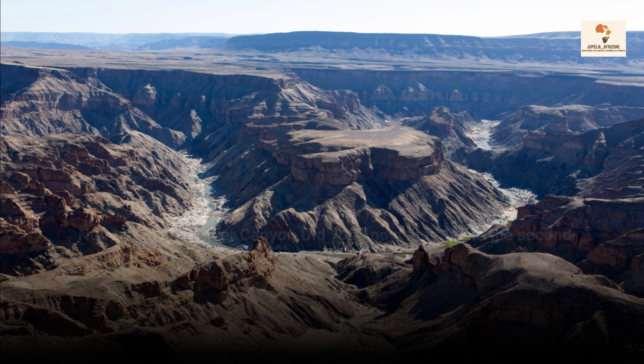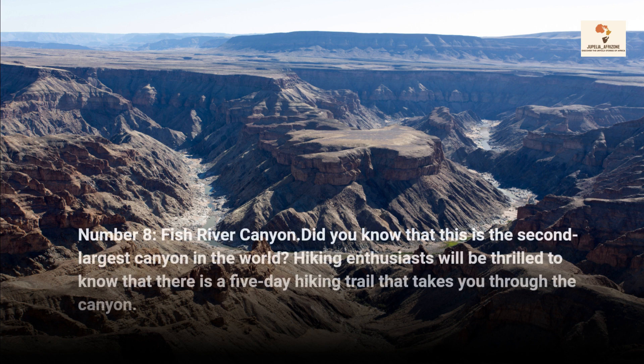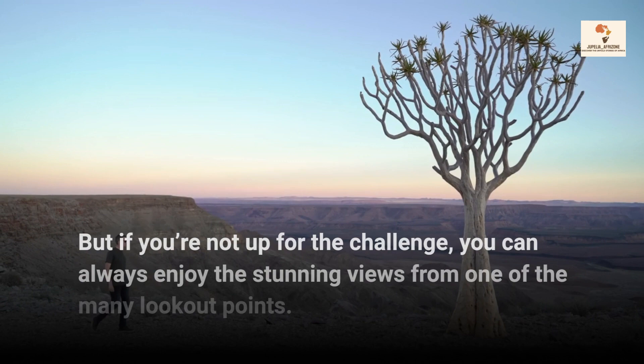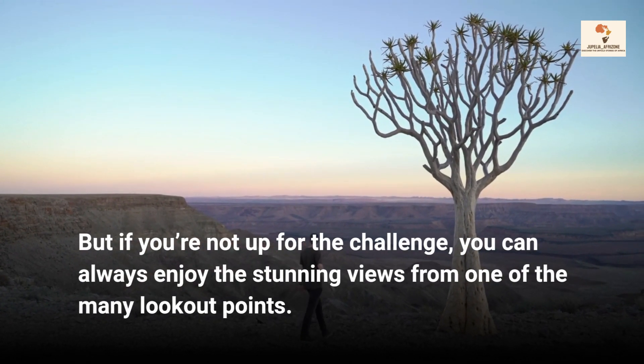Number 8, Fish River Canyon. Did you know that this is the second largest canyon in the world? Hiking enthusiasts will be thrilled to know that there is a 5-day hiking trail that takes you through the canyon. But if you're not up for the challenge, you can always enjoy the stunning views from one of the many lookout points.